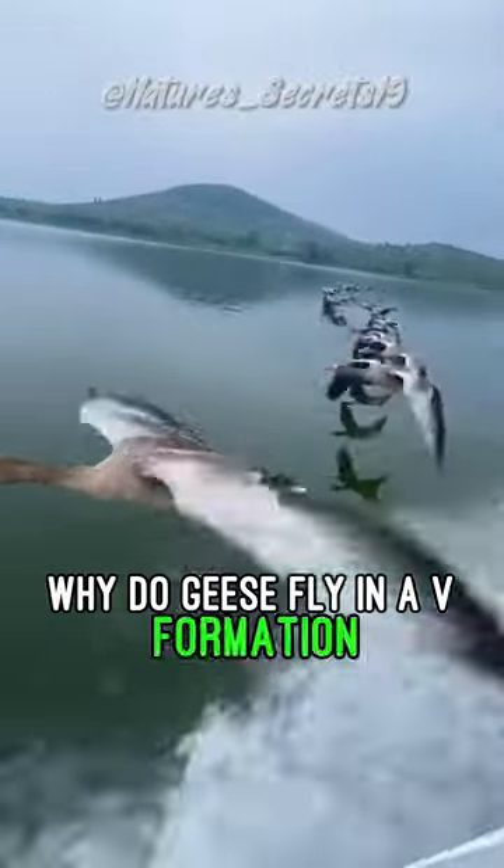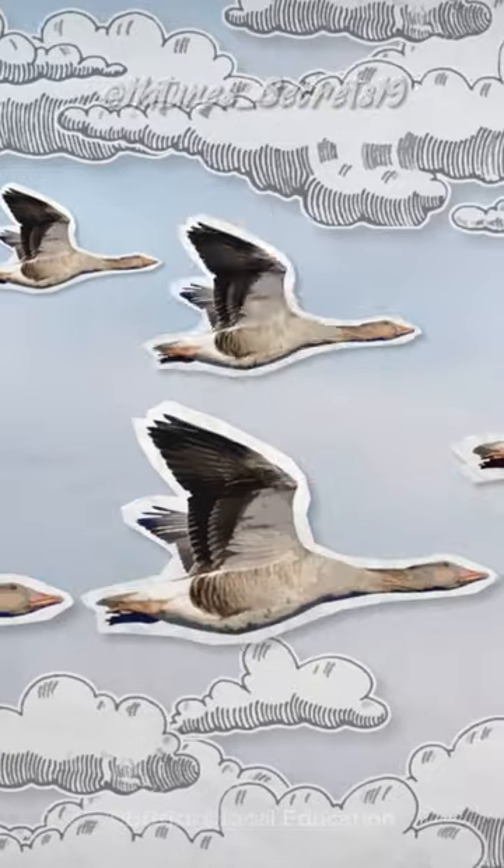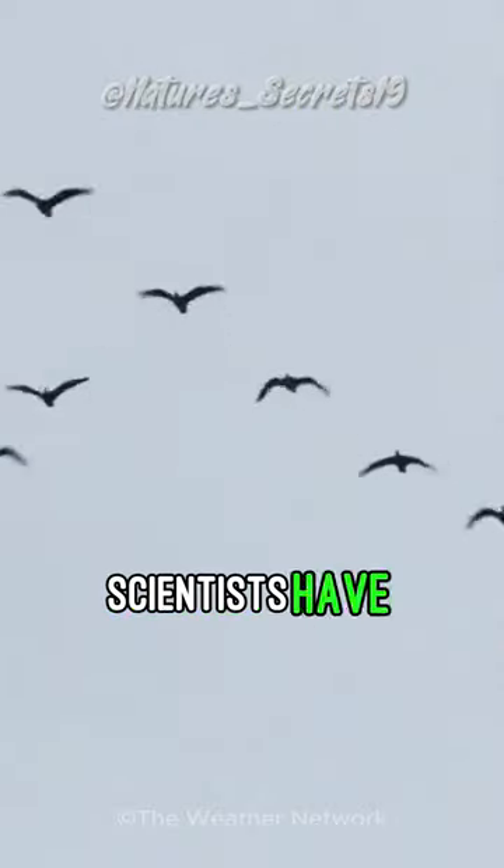Why do geese fly in a V formation? Because it would be too hard to fly in an S formation. Just kidding. Scientists have determined that the V-shaped formation that geese use when migrating serves two important purposes.